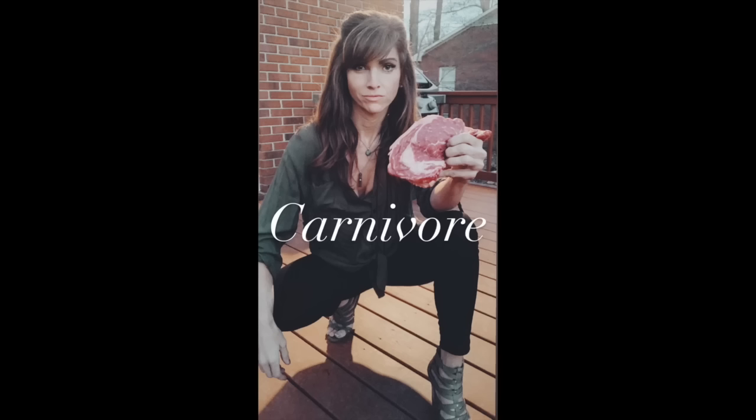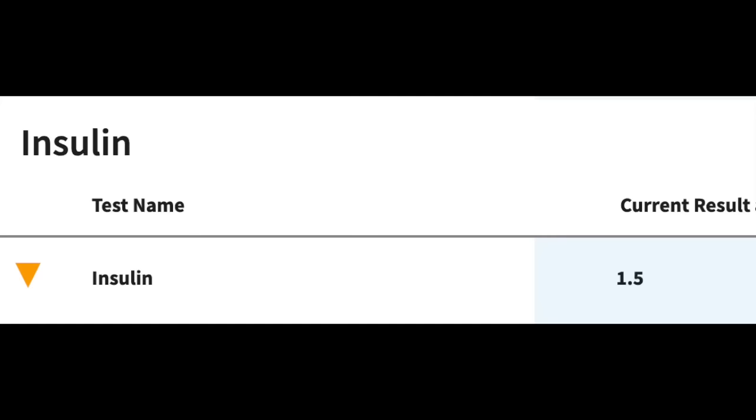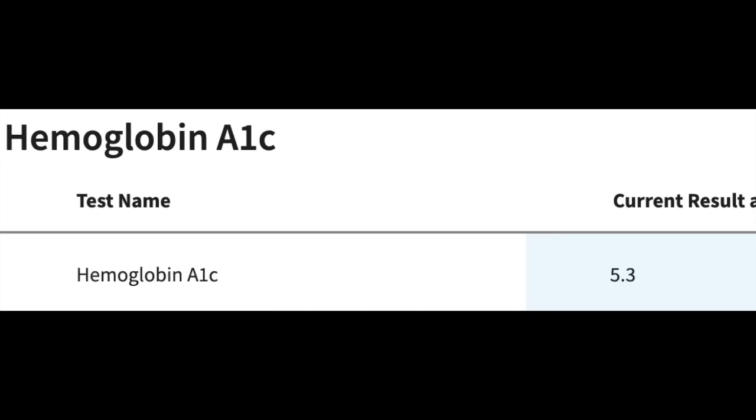I was definitely overweight, definitely inflamed, and that showed up as boils, an inflamed sternum — costochondritis — chronic acne, fatigue, and frequent anxiety. Now that I've been 100% carnivore since 2009, my fasting insulin — just checked last week — was 1.5. It stays between 1.5 and 2 with an A1C that stays between 4.7 and 5.3 as a 13-year carnivore.